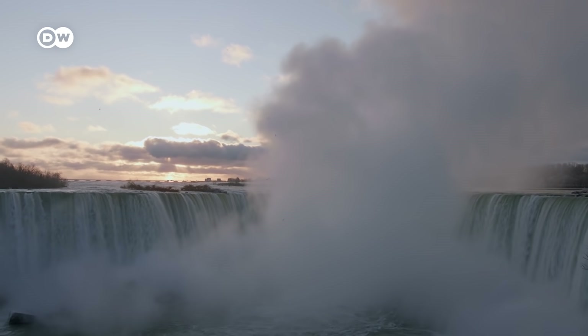Fun fact: the amount of desalinated water that we produce every year is comparable to roughly half of the water that falls over Niagara Falls every year.